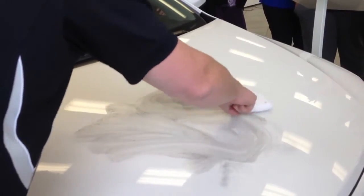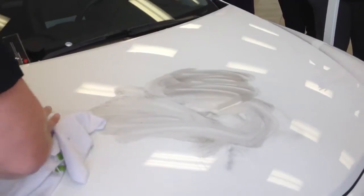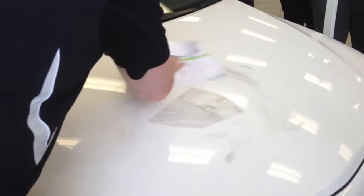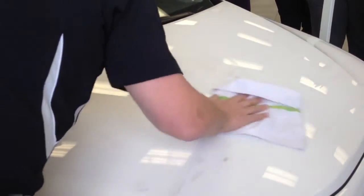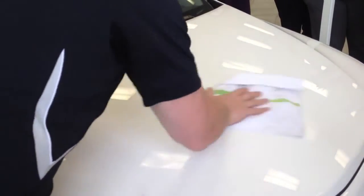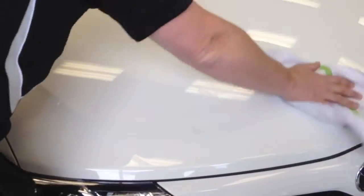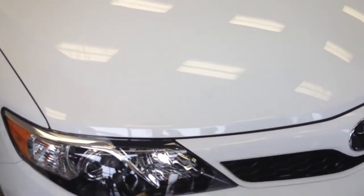So if a customer has any damage — and they shouldn't, with a PermaPlate applied — it is warrantied, interior and exterior, for anywhere from 3 to 5 to 7 years. It does not need to be reapplied, so you can guarantee your customers will have a mirror-like showroom shine for the duration of their ownership if the vehicle is purchased here. What do you think of PermaPlate? Yeah! Thank you.